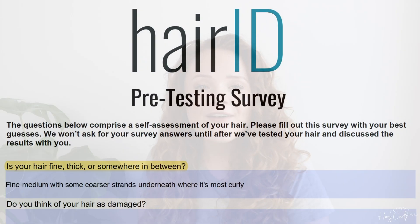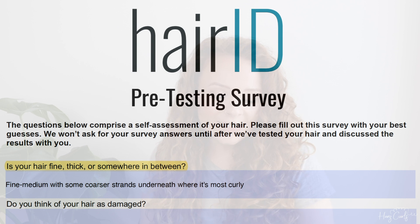The first question was: is your hair fine, thick, or somewhere in between? I put fine to medium, with some coarser strands underneath where it's most curly. I've always thought of my hair as fine — it's definitely thicker underneath where I've got my curliest pieces, and more fine on top.